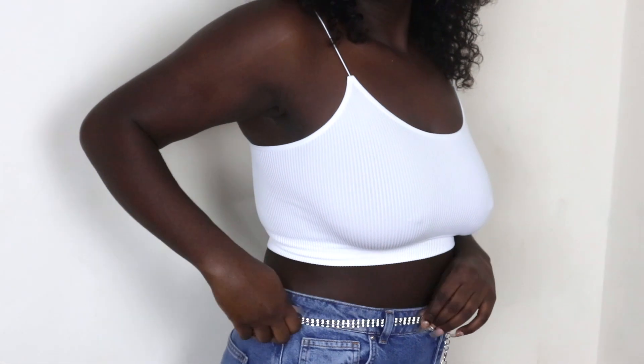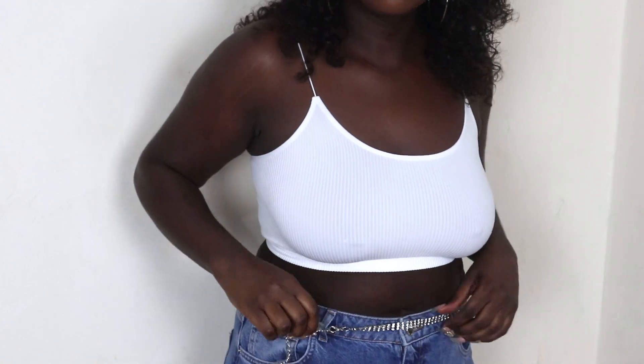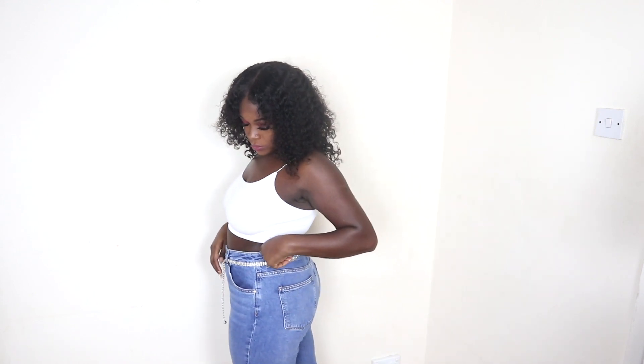You get two pairs in a pack. Then this silver chain-looking belt — I paired it with this white bralette. I've got on these mom jeans, they're full-length. You could roll the ends up, but I hope you guys get the gist of what I'm trying to show.